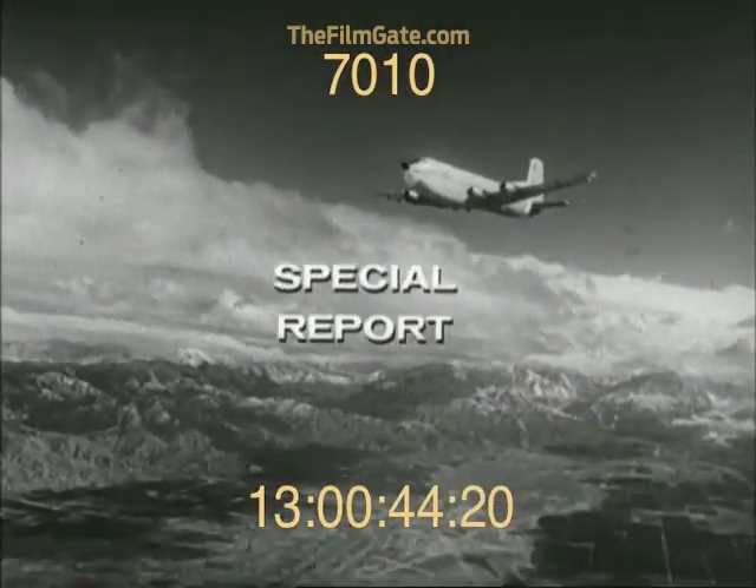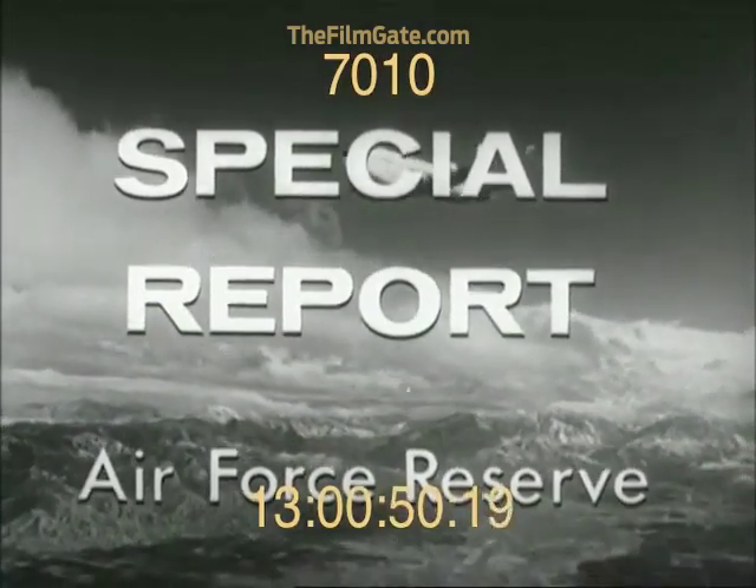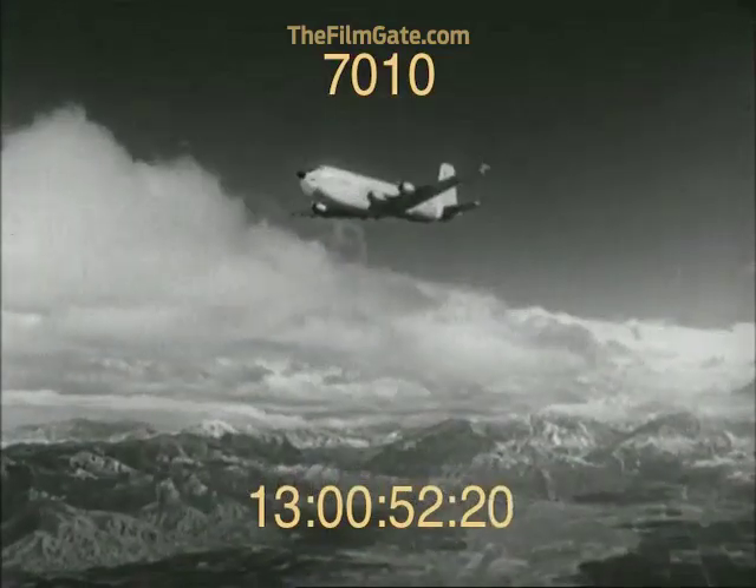The United States Air Force Reserve brings you a special report — the story of the Air Force Reserve in action today, in readiness for tomorrow. Your narrator, Raymond Burr.